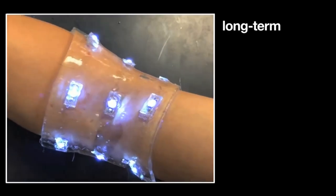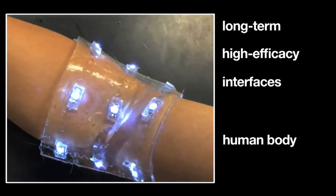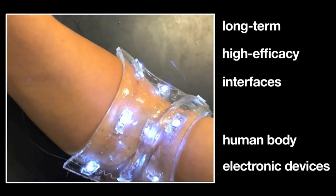The team is interested in next using the hydrogel as a carrier for glucose sensors inside the body, as well as for neural probes in the brain.